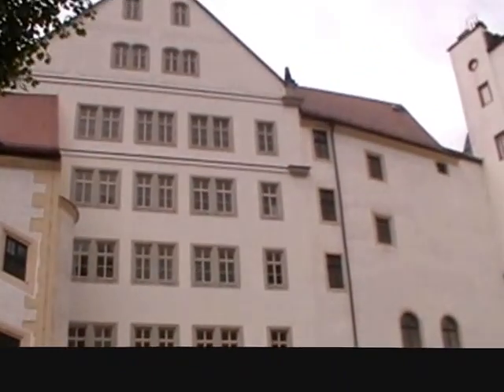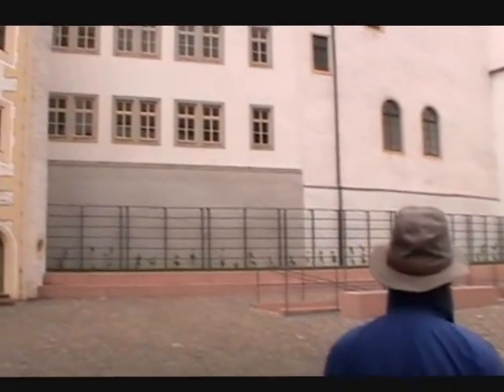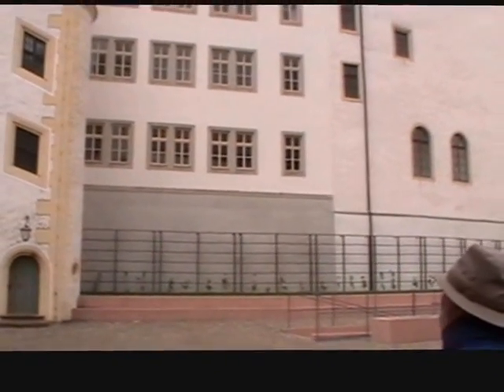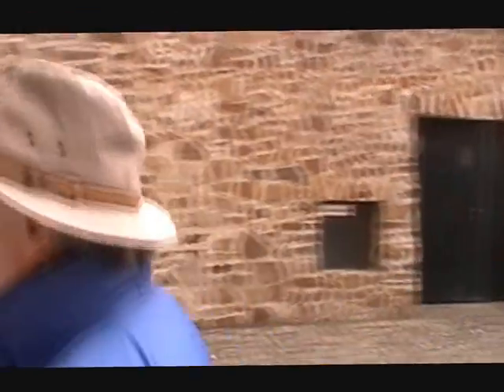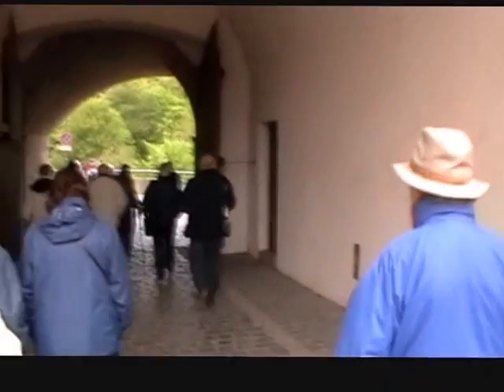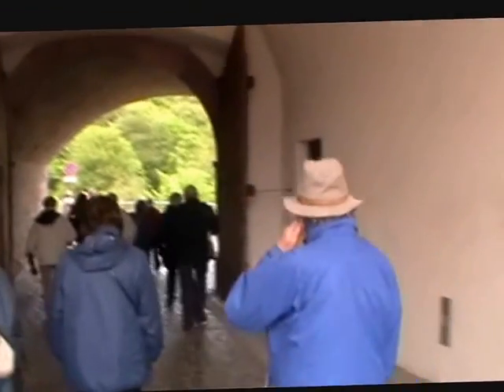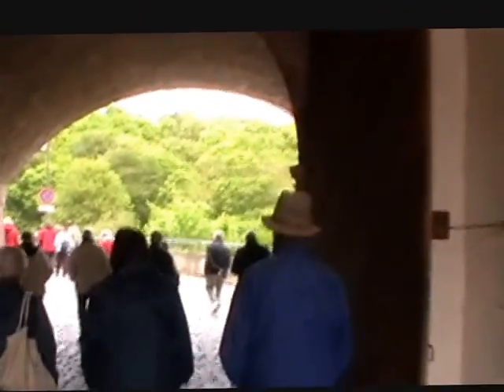The ground floor and first floor you see there were the only windows that looked out into the German courtyard during the Second World War from the prisoner of war side. From the German quarters, we're going under the archway to the Tiergarten, or Animal Park, where the prisoners were allowed to exercise.